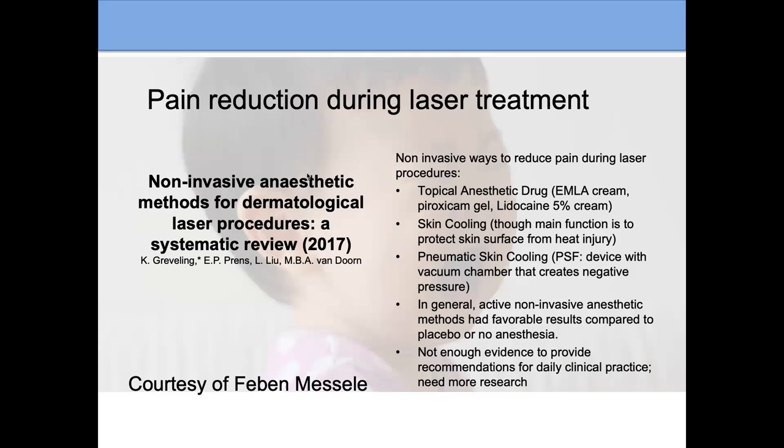A review from 2017 covered many pain management options: EMLA cream or 4–5% lidocaine, skin cooling, and pneumatic skin cooling — which uses air to create negative pressure and can help with discomfort. It's important for everyone to discuss with their individual clinician all the pros and cons of each option and choose what's best for them.